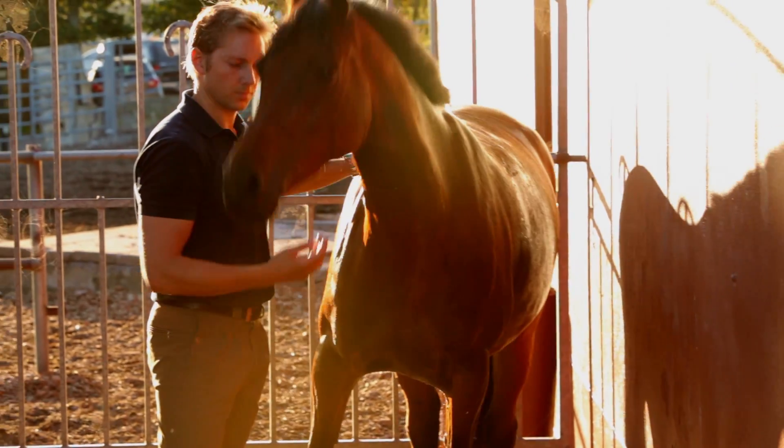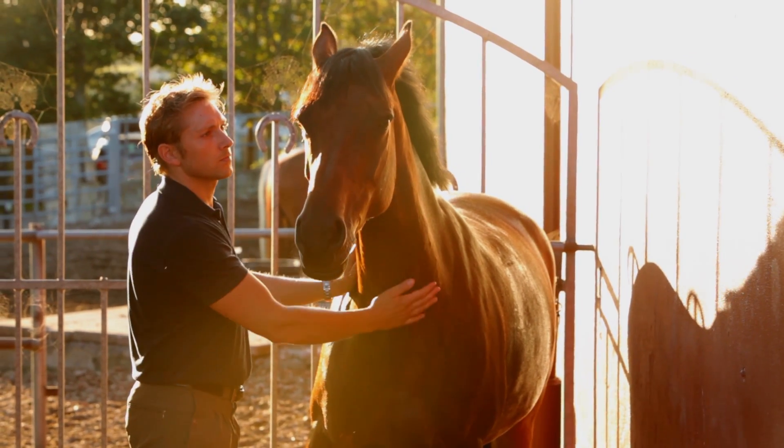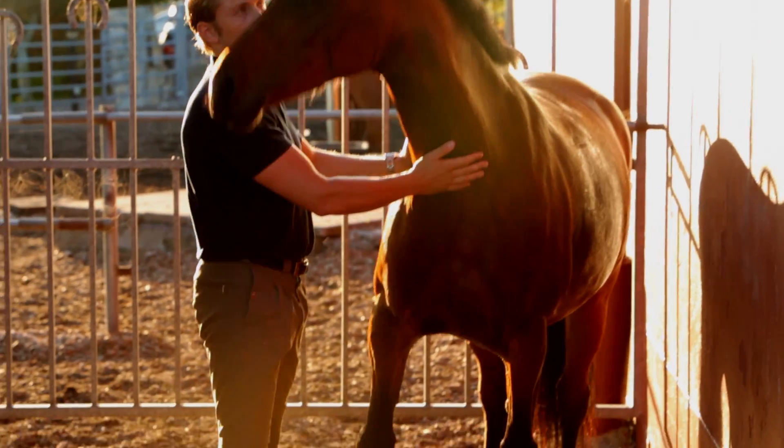The StableLab blood test is the only blood test that can clearly tell a veterinarian what course of intervention to take. That's exactly what we developed this blood test to do. That's exactly what I set out to do when I founded this company — to help veterinarians understand right at the horse's side what course of intervention to take.